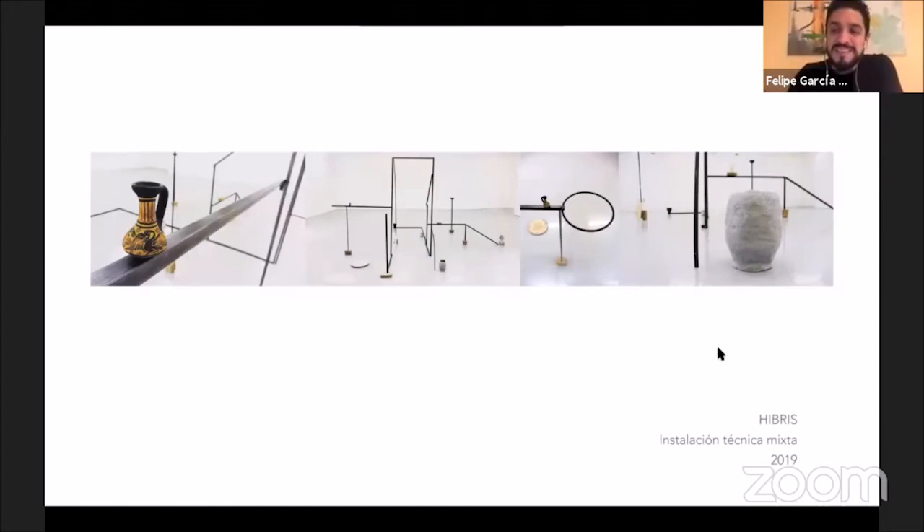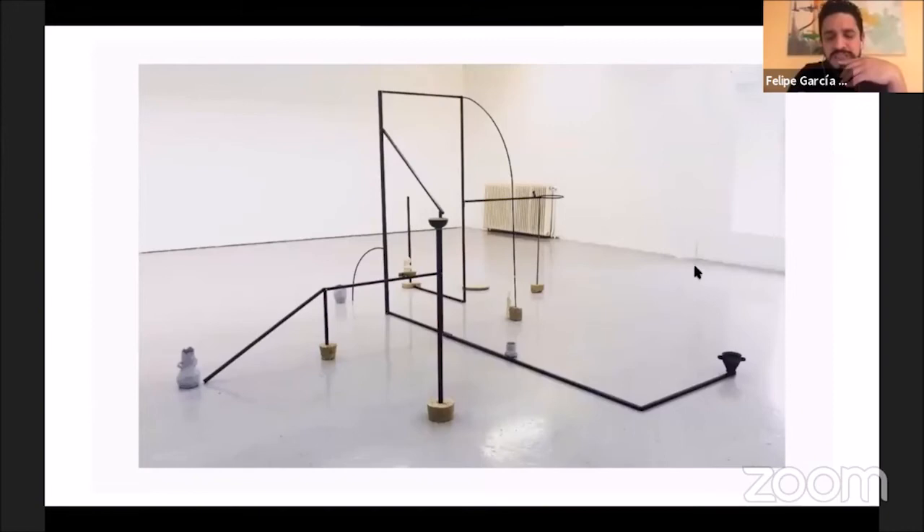You can walk through and around the piece — it's supposed to be an open space. But at the same time it's very delicate because it has all these little containers which are not attached to anything. You can push them and they will fall — the material they're made of is really delicate.